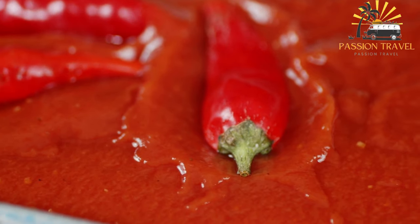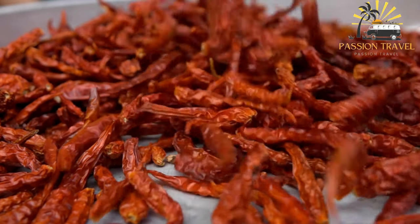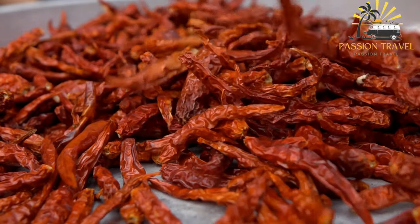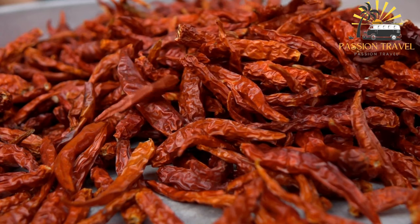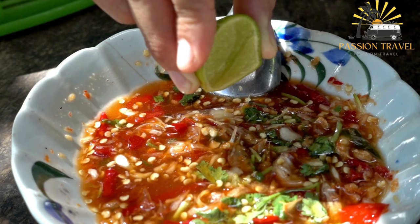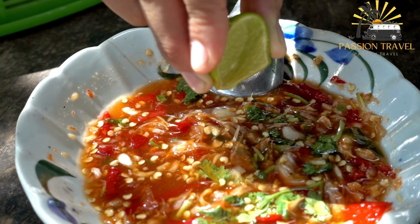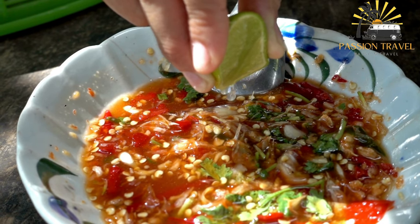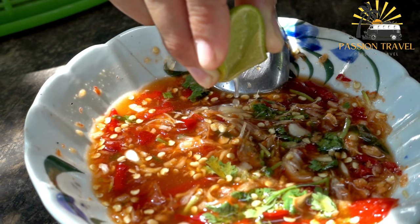Some variations of the dish may include other ingredients such as onions, garlic, tomatoes, or potatoes. Ema Datshi is considered the national dish of Bhutan and is a staple food in the country. The dish is known for its spicy and flavorful taste, and it is often enjoyed with family and friends during special occasions and festivals.